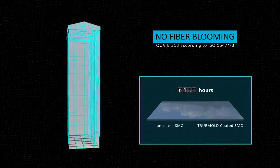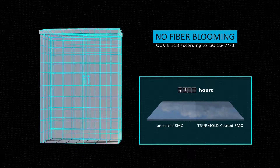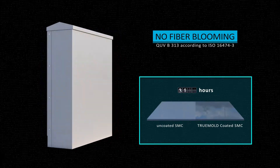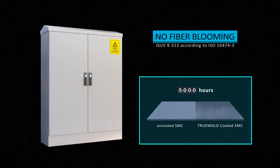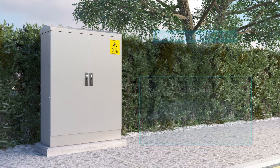Surfaces coated with True Mold are protected from the impact of weather for the longest possible time. According to the results of an accelerated UV test over 5,000 hours, the fiber blooming caused by UV rays and humidity in the air is completely prevented by True Mold. No matter which color is used, the patterns and textures coated with True Mold are perfectly protected. It even serves as an anti-graffiti coating.